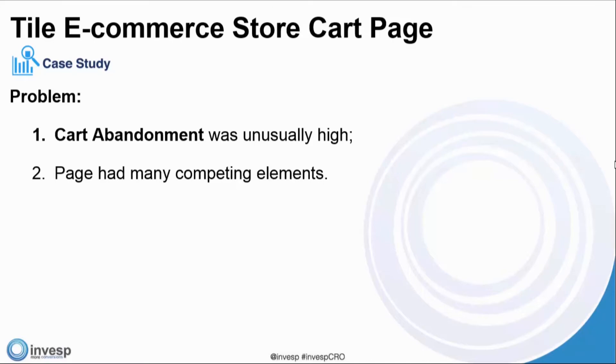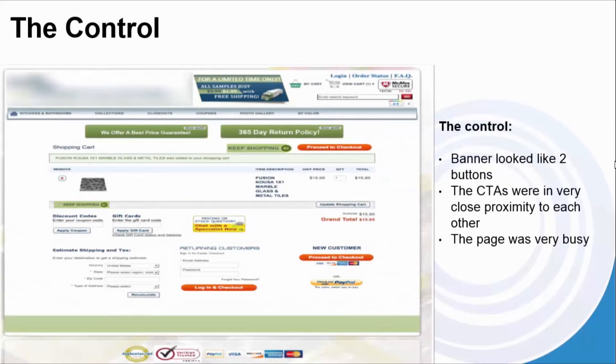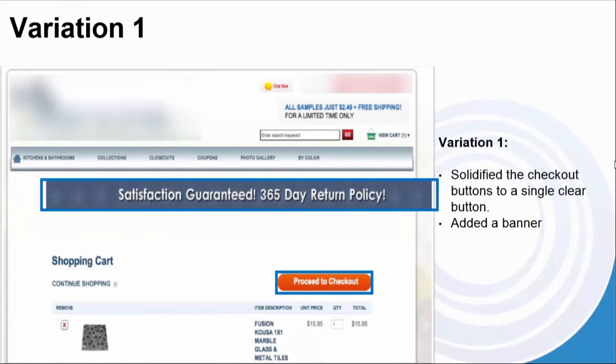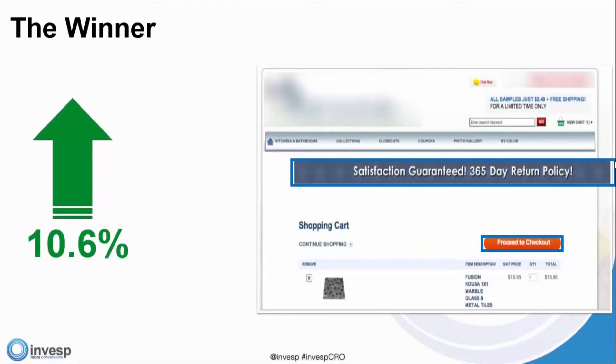Here's the tile e-commerce store cart page control. Their banner looked like two buttons — not a consistent message — and the CTAs are in very close proximity to each other, and the page is just very busy overall. In variation one, we solidified the checkout buttons to a single button and added the banner. The winner, with a 10.6% increase in website conversion, was variation one.